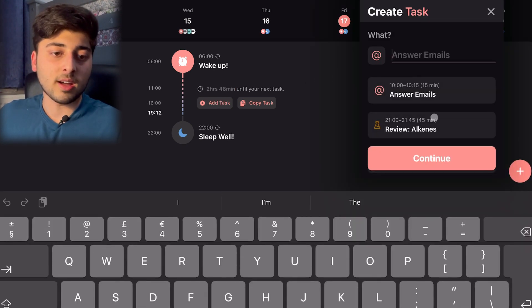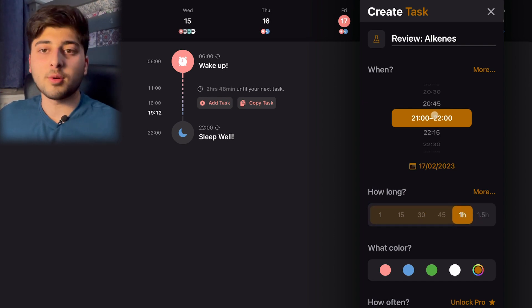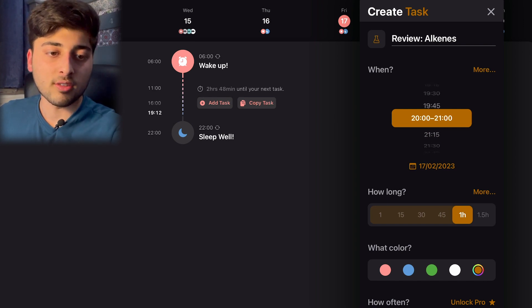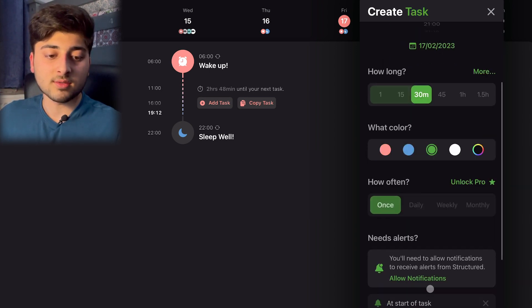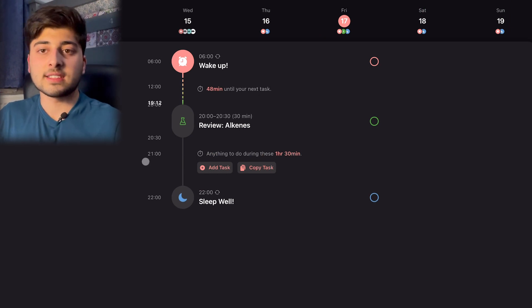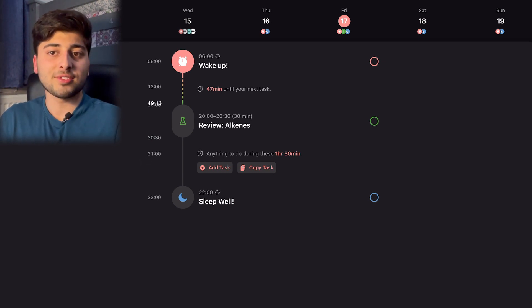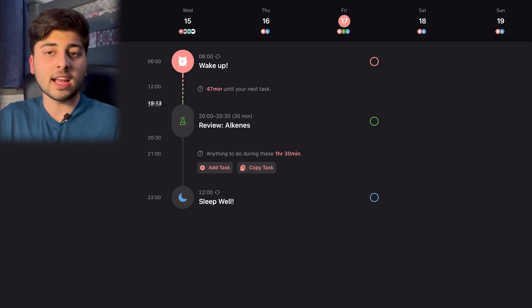The way it works is you can add any tasks — for example, reviewing alkenes — and change the time and when you want to start. You could decide to start revision at eight o'clock and do alkenes for 30 minutes. You can change the colour and things as well. It's a really visual way of showing your day, and having notifications on means it'll remind you when to start each task. I highly recommend downloading it.